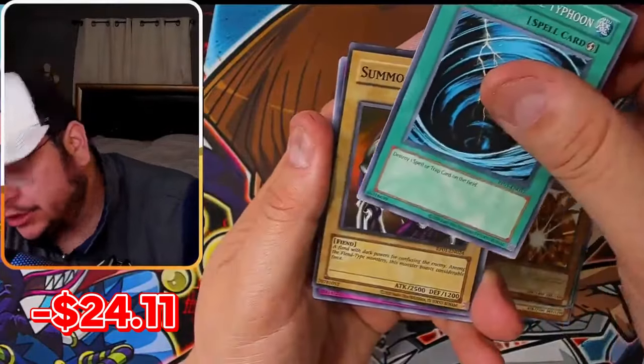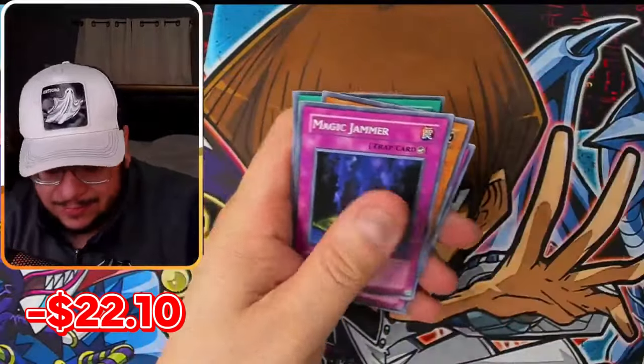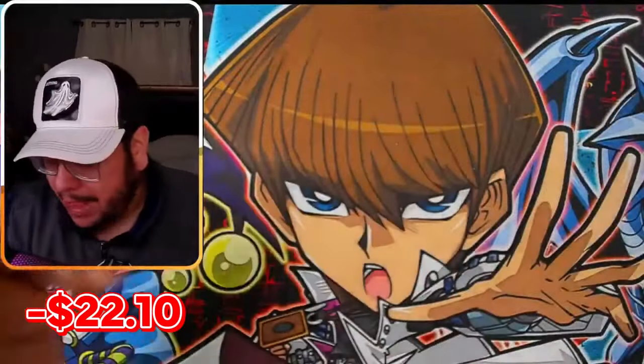Summon's Call! I'll take Summon's Call. I've got like five Summon's Calls but I'll take as many Summon's Calls as possible.